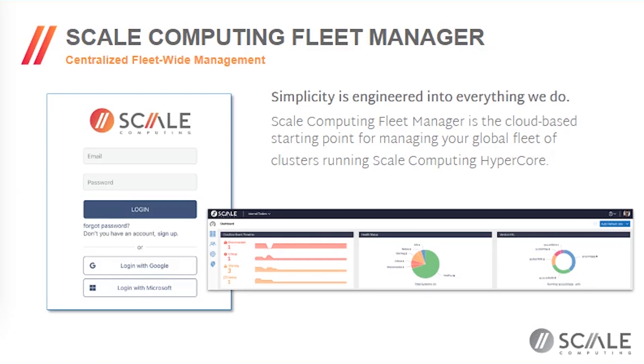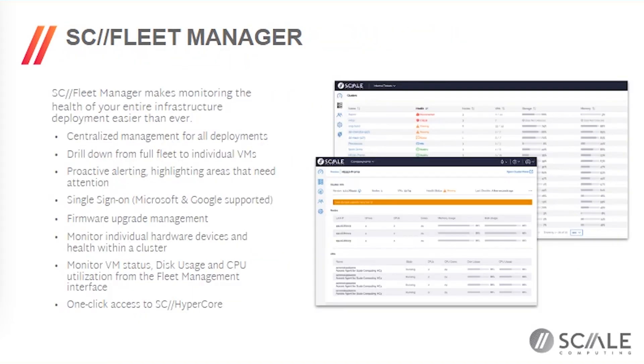Getting back to the Scale Computing solution — the first step to gaining control of a distributed fleet is getting visibility. We built Scale Computing Fleet Manager with the same level of simplicity built into the hyper-converged system. We wanted to make it very easy to quickly get centralized management for all your deployments. This is a cloud-based solution — you log in with single sign-on and get centralized management for all your systems, drill down from the full fleet view down to individual sites, systems, and even individual virtual machines, with centralized proactive alerting highlighting areas that need attention.